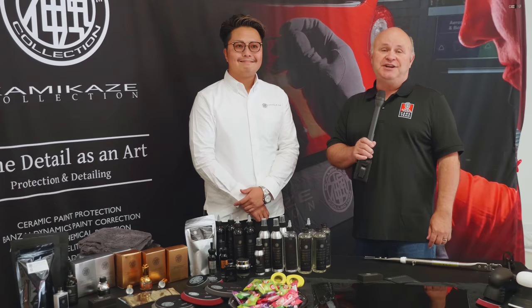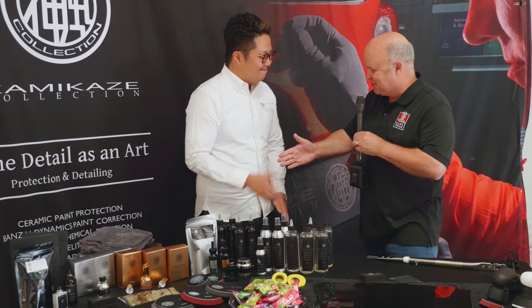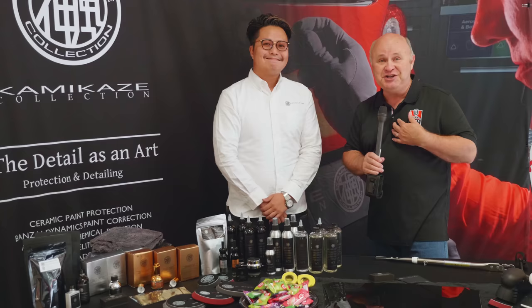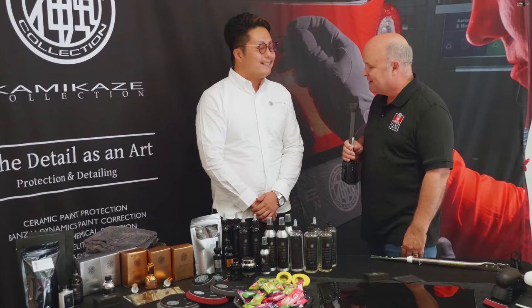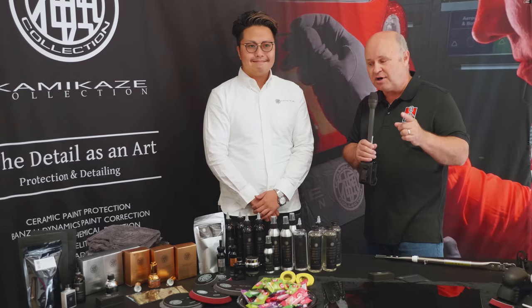I'm Mark Green with the Cars You Have podcast and TV show. I'm here at Esoteric's annual open house, and I'm going to be talking to some of the vendors here today about their products. I get to start with a gentleman, Kai Morita. Little known fact, I was made in Japan, so we have something in common — he's from Yokohama, Japan.